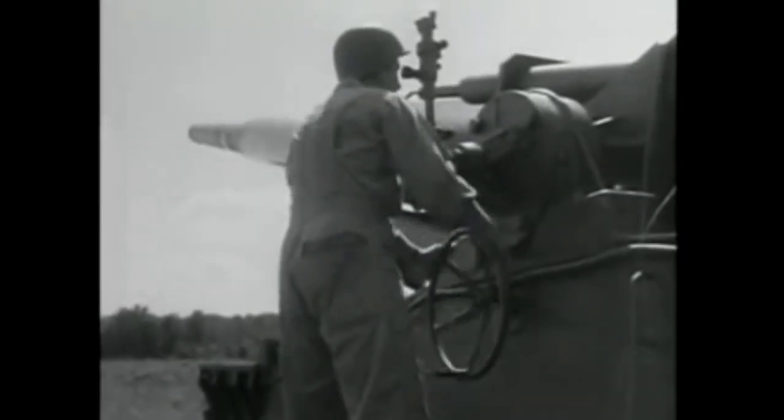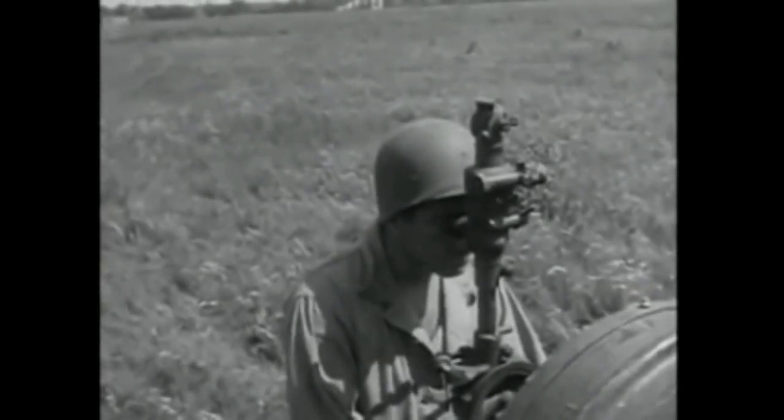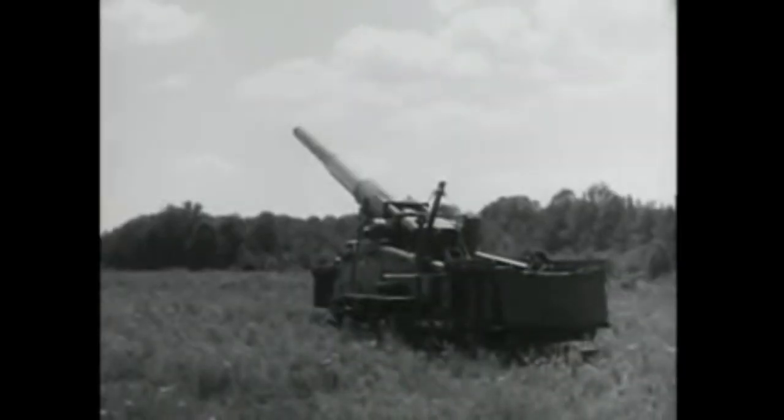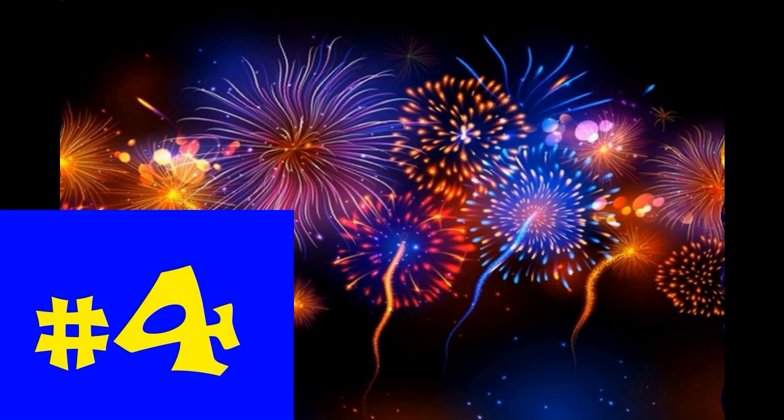They were shipped to Korea, never to be fired in battle, but kept in America's arsenal for the next decade. You can see one, more colloquially known as Atomic Annie, at the National Museum of Nuclear Science and History in Albuquerque.